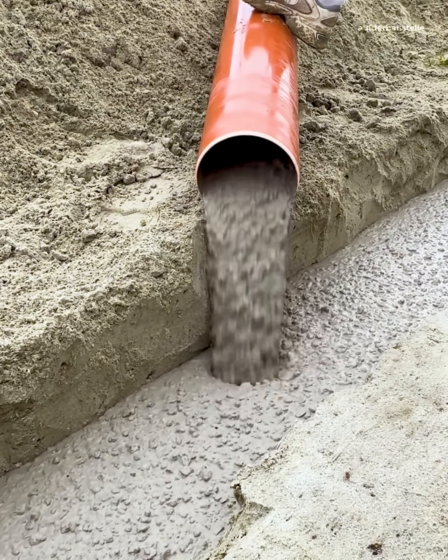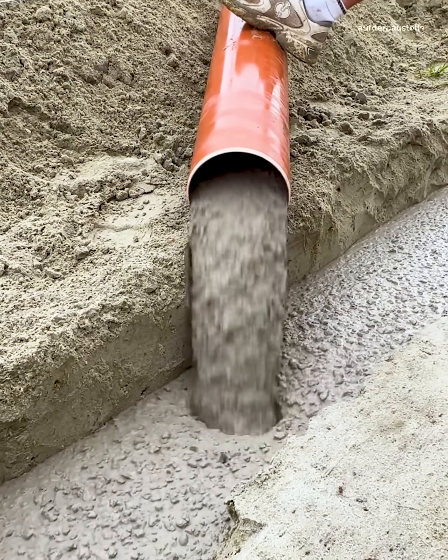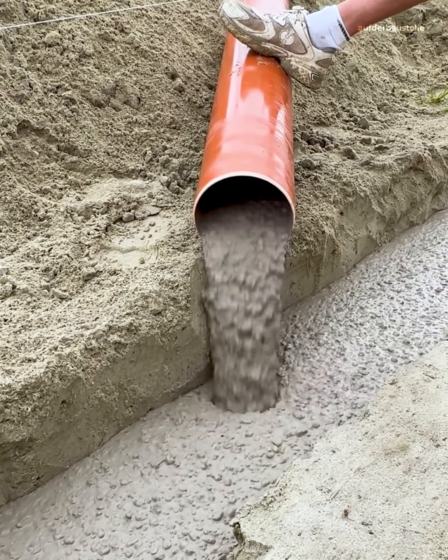At first glance this looks like concrete, but it's actually U-Phil — a special mix with far less cement. If you're not in the trade, could you really spot the difference?